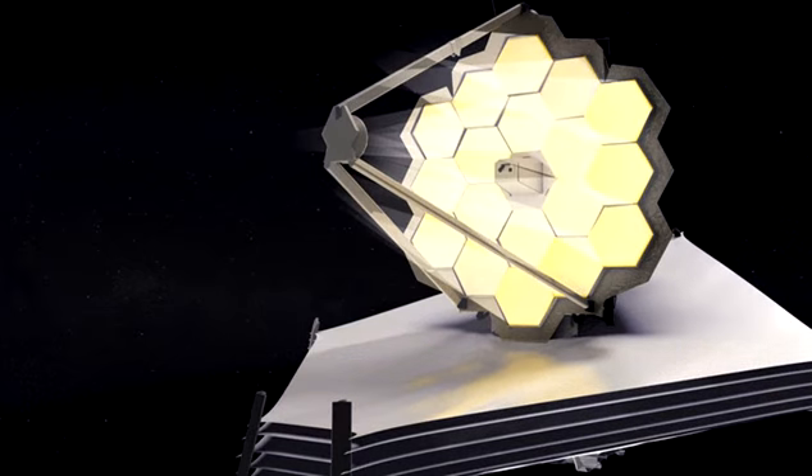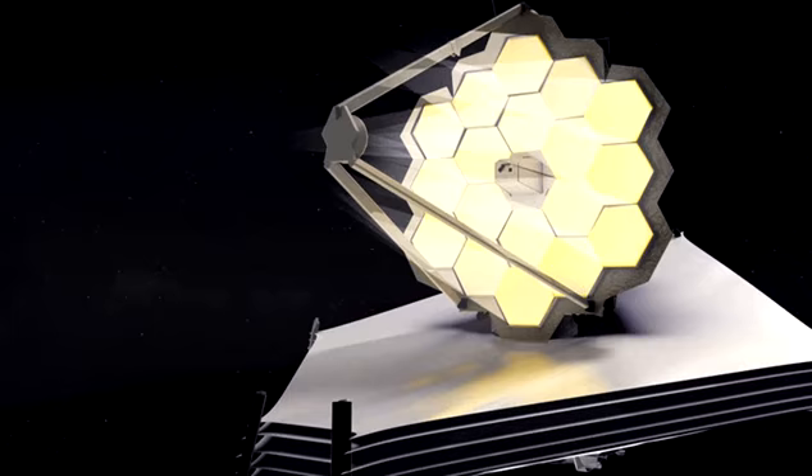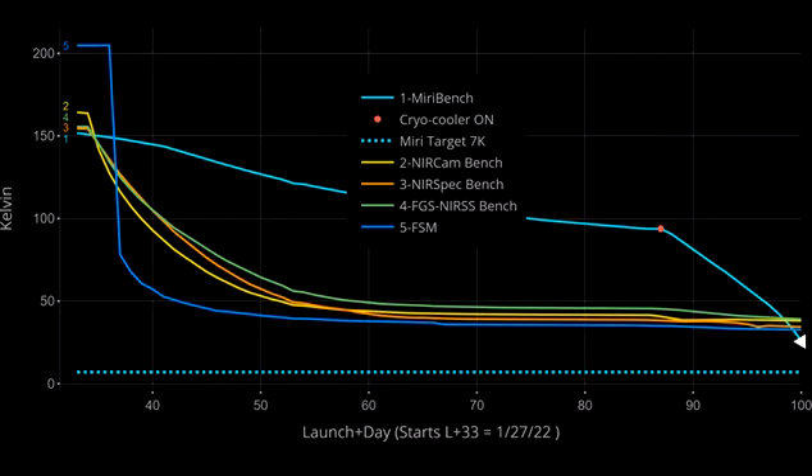This temperature is not possible on Webb by passive means alone, so Webb carries an innovative cryocooler that is dedicated to cooling MIRI's detectors. This cryocooler uses helium gas to carry heat from MIRI's optics and detectors out to the warm side of the sunshield.